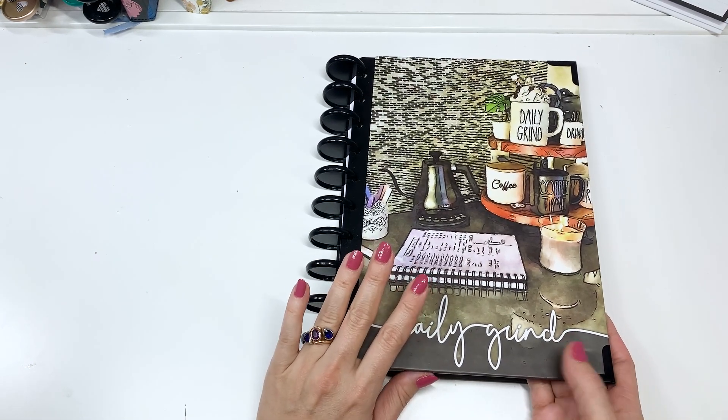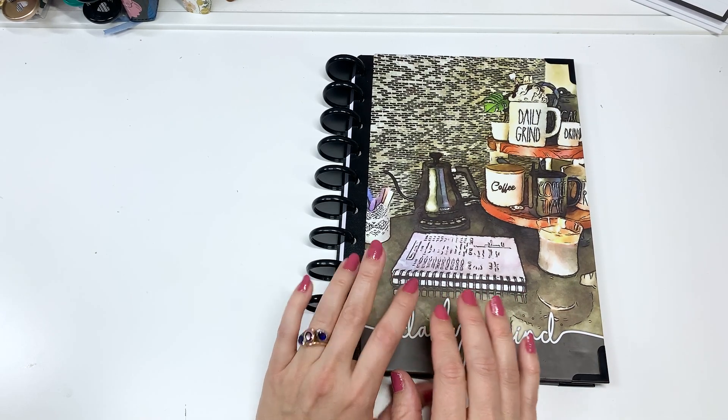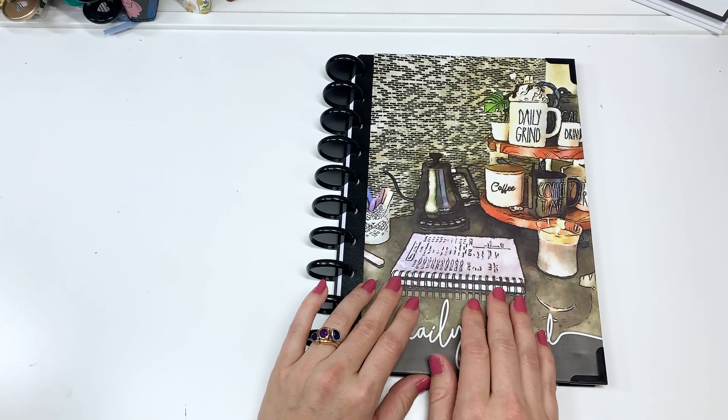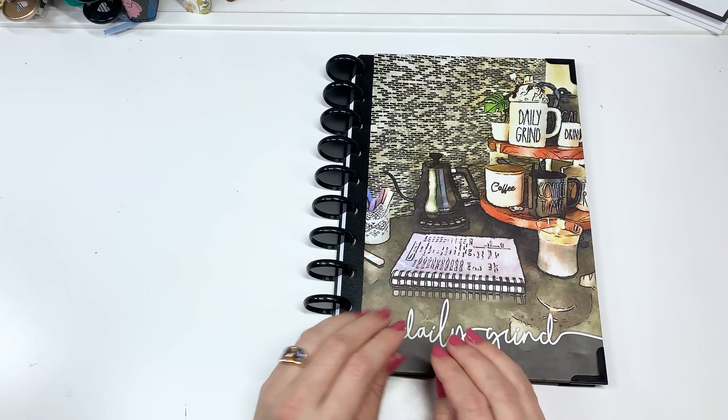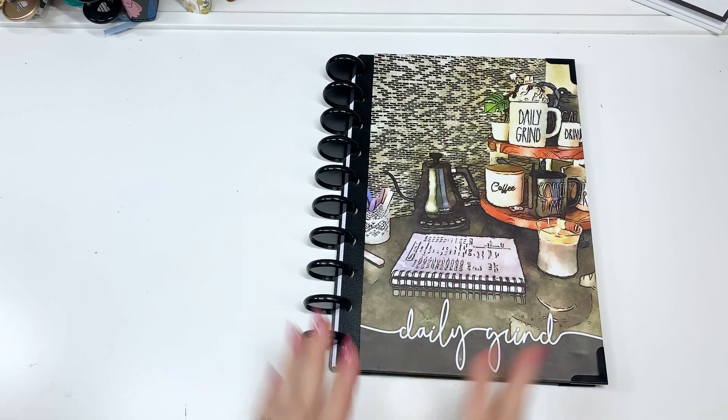So today we are doing the planner setup for the first week of January. I already did a planner setup for the goal setting portion of it — figuring out my goals — and I have something really cool to share with you.